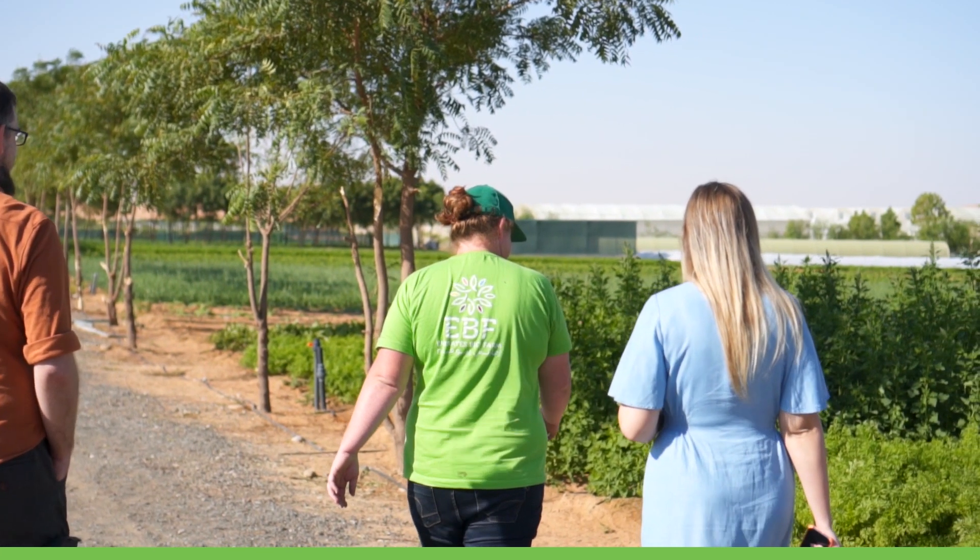At Emirates Biopharm we're always experimenting to push what's possible to grow in the UAE. I'm standing right next to asparagus right now, and outside in the field you might have seen quinoa. We're trying artichoke, we're trying strawberries — pushing the boundaries of what's usually grown in the desert — but always mindful to do it in a financially sustainable way so that we can compete in the market.